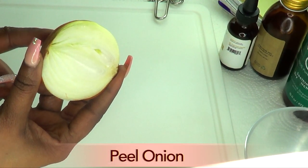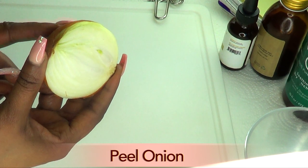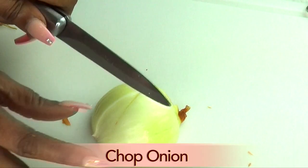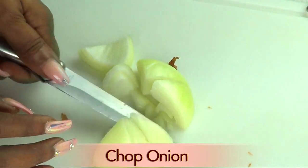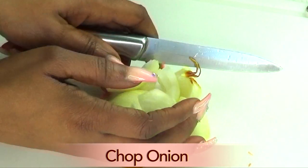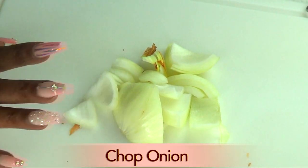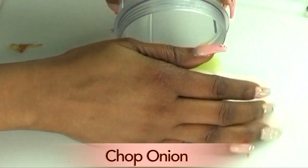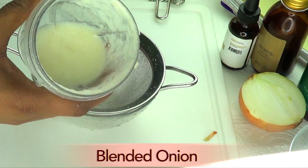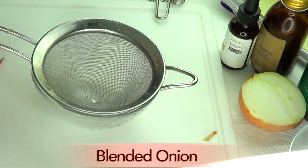The first thing I'm going to do is prepare my onion. I'm going to peel it and then chop it into small pieces for easier blending. If you have a very powerful blender you do not need to chop — you can just pour it straight in. And now I'm going to put my onion in the blender.